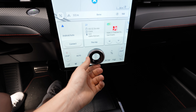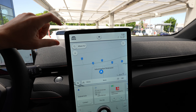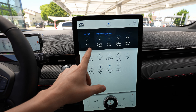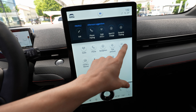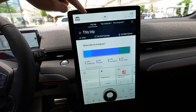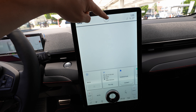The screen is split into sections you can control and customize. At the top are shortcut buttons — for example, 'Trip' shows consumption data for the last trip with Trip Computer 1 and Trip Computer 2. There are also shortcuts for navigation, phone, Apple CarPlay, and Android Auto. The navigation button takes you directly to the map, and the phone button opens the phone interface.